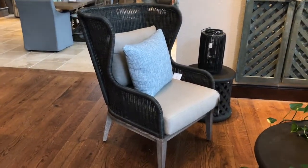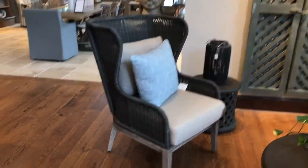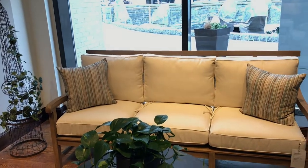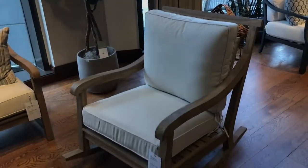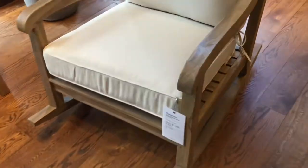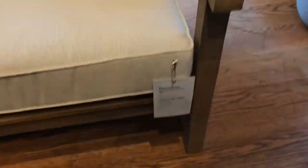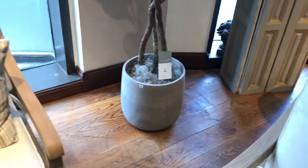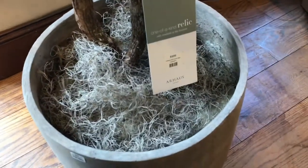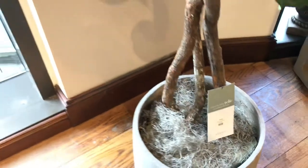We're going to move on to some outdoor patio furniture. Check out this beautiful rattan wicker chair. Rattan was our theme for March, trickling over a little bit into April. All of this is just some nice outdoor patio furniture. And that's a rocking chair, which I didn't notice at first. Check out the pricing of this sofa. And then we're going to take a look at the pricing of the planter, which I believe is $999.